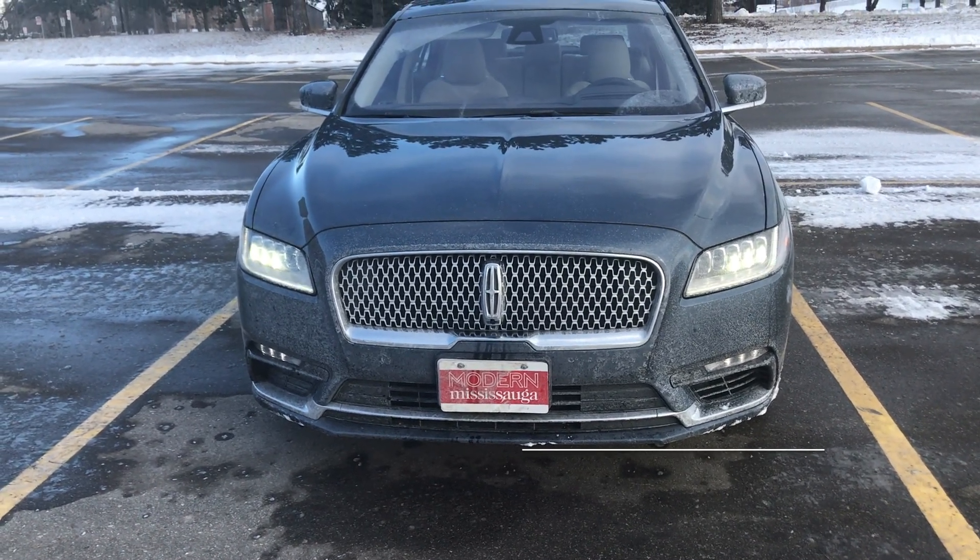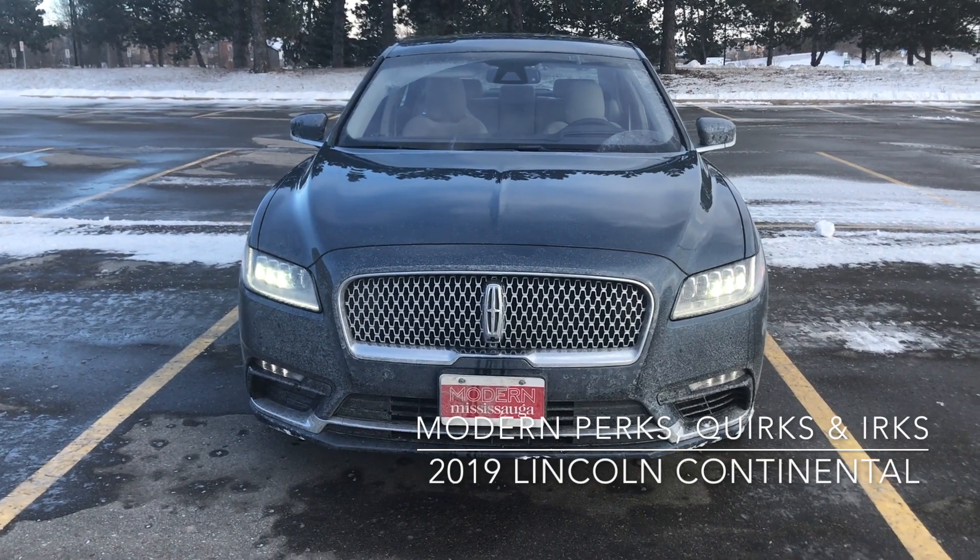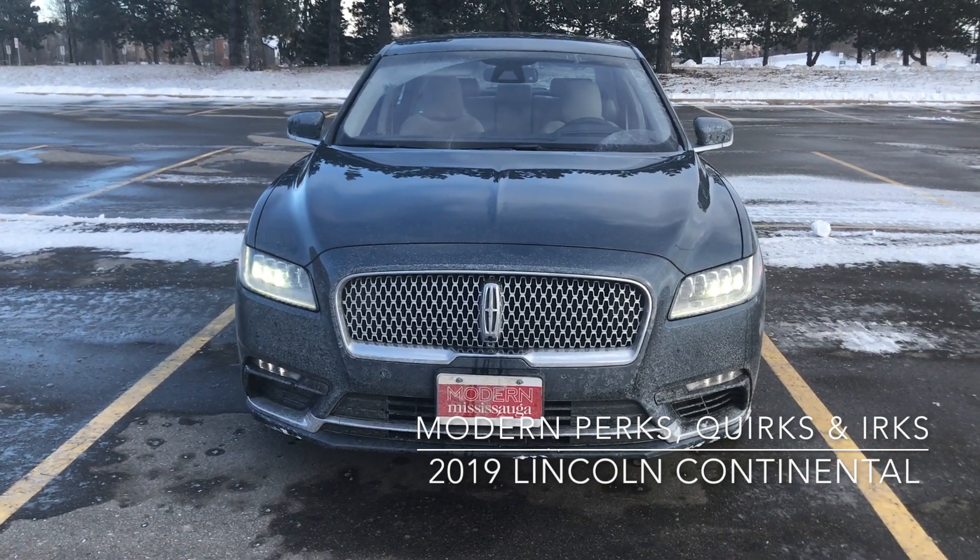Hello everyone, this is Diane from Modern Mississauga, and these are the perks, quirks, and irks of the 2019 Lincoln Continental.